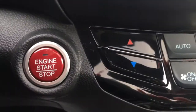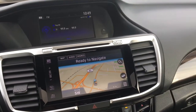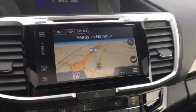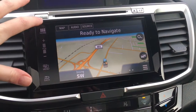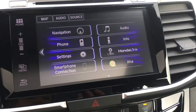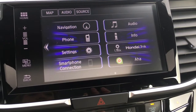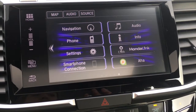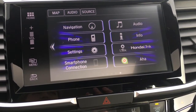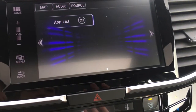Just behind that you can see it is a push-button start, and over here we've got our double display screens. You've seen a little bit of how to navigate the upper one. Your lower one here, currently showing off navigation, is a touch screen — you can use the buttons down the side as well as the touch screen itself to navigate through. From your home screen you can see that you have navigation, audio, phone, info, settings, Honda Link Connect, smartphone connection which is your Android Auto or Apple CarPlay, and AHA internet radio, as well as whatever else you want to add there.